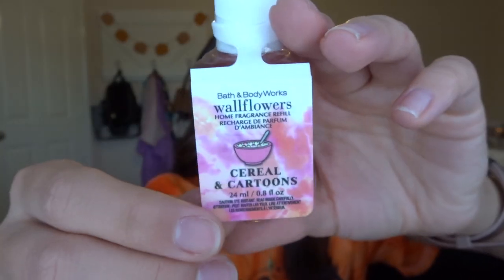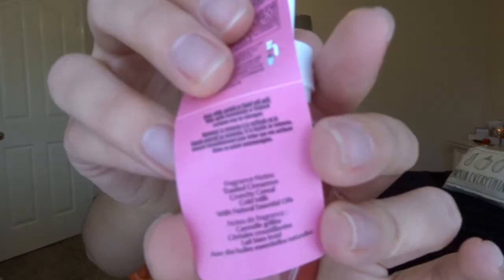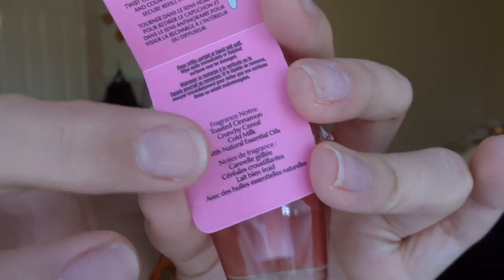Then I have a bag of fragrance refills for wallflowers. I'll start with the cheapest — cereal and cartoons, which was out in the two-dollar section. It's from this past summer, and it's also a Canadian exclusive because it has French on the label. Scent notes are toasted cinnamon, crunchy cereal, and cold milk — just like a cinnamon spice scent. I can use it right now or save it for later, and it was only two dollars.